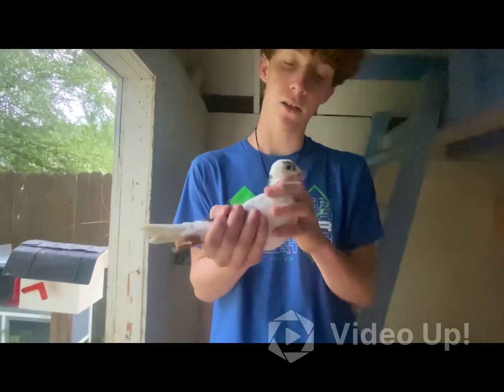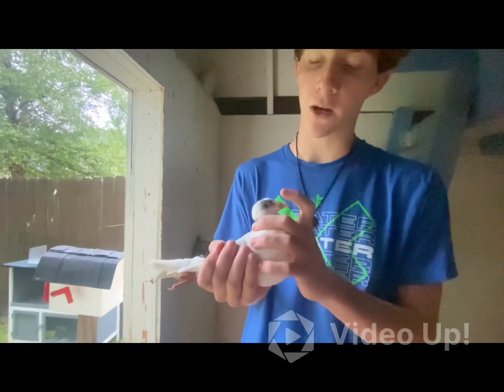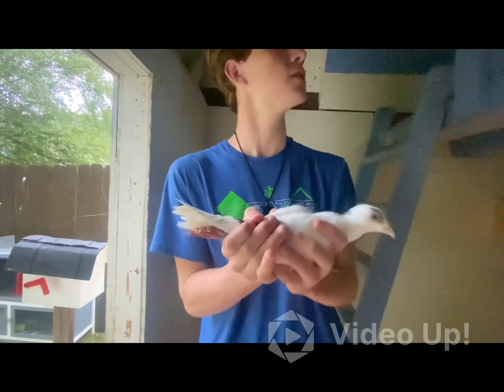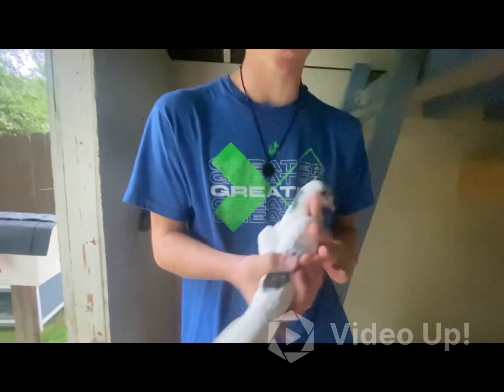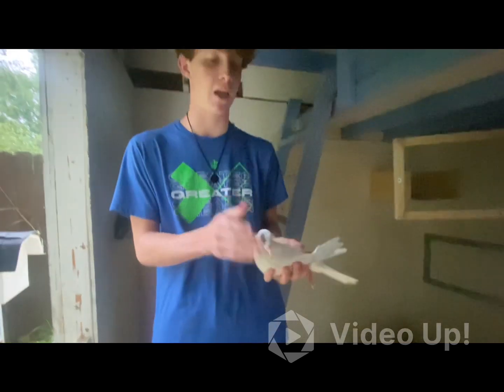So this one I call him Sparky. I like his little birthmark of black feathers right there. That's why I like him the most. He's not very quick, actually kind of slow, but he's the most tame because I took care of him when he was a baby.